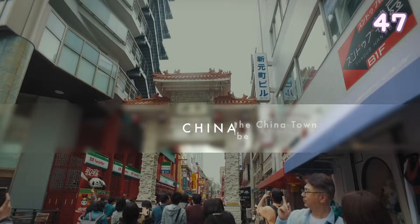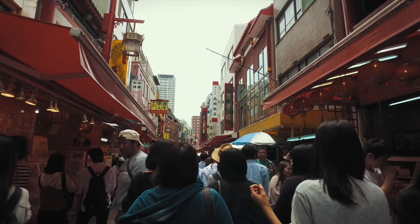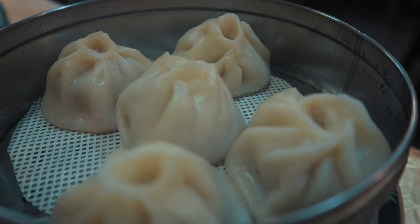The Kobe Chinatown is one of only three designated Chinatowns in Japan. There is a long street full of Chinese restaurants and it is usually very busy.